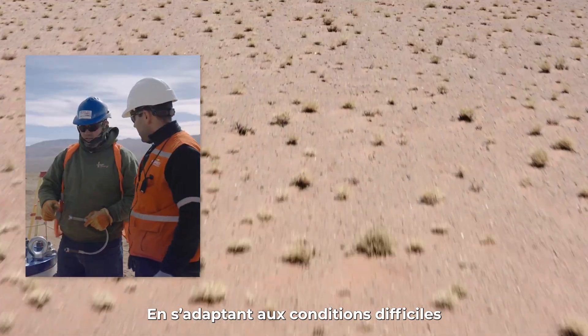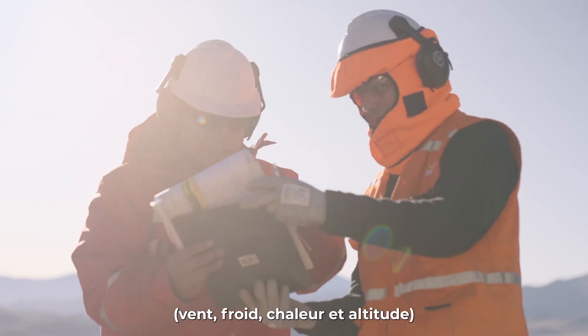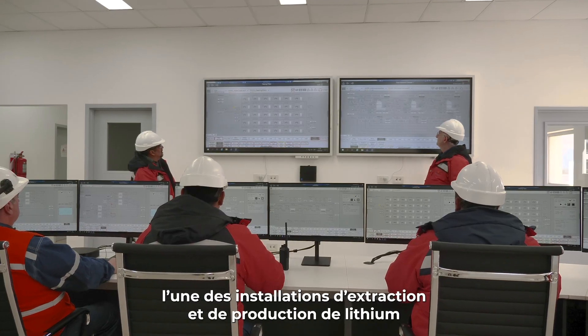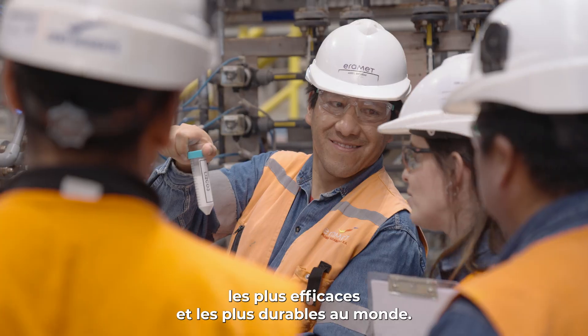Adapting to the challenging conditions of this desert area — wind, cold, heat and altitude — Eremit's teams have combined their expertise and experience to create one of the world's most efficient, sustainable lithium mining and production facilities.